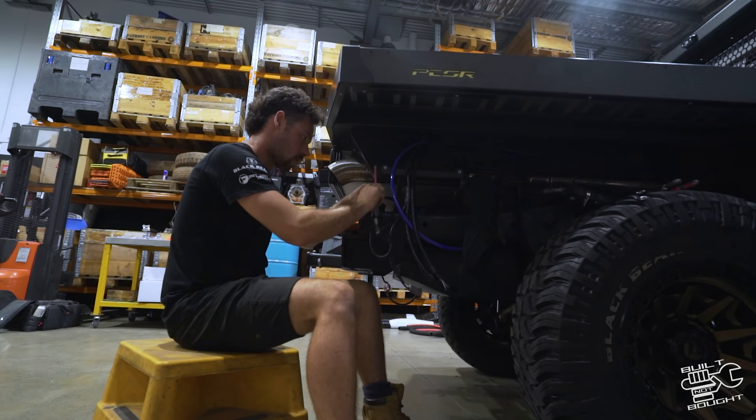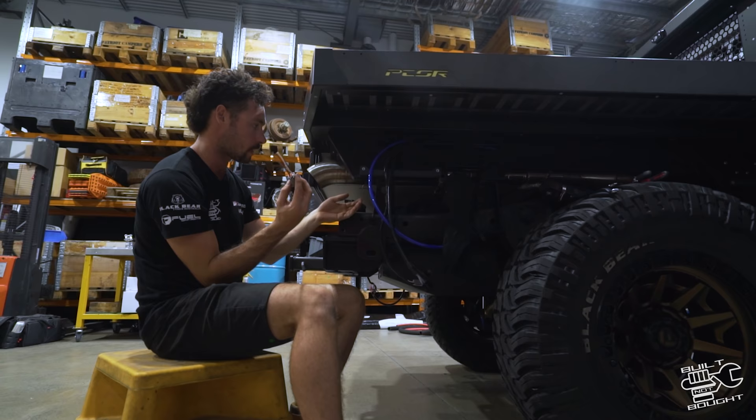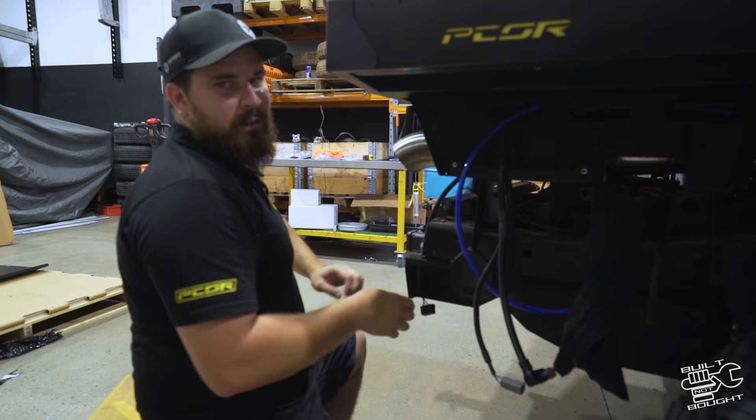Now the tray is on, the boys are working out the spacing to get it sitting level while I hook into all the electrical. We've got to marry up the plugs from the tray onto the Patrol harness. Everything's Deutsch plugged on the tray side so I'll confirm the cable colours, solder all the joints together, and then it's basically a plug-and-play kit. The Deutsch plugs are super waterproof — I recommend using these anyway.